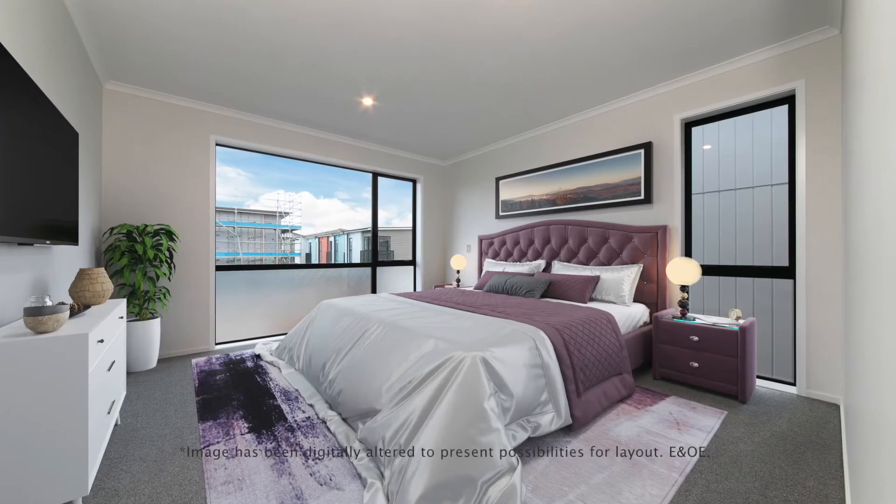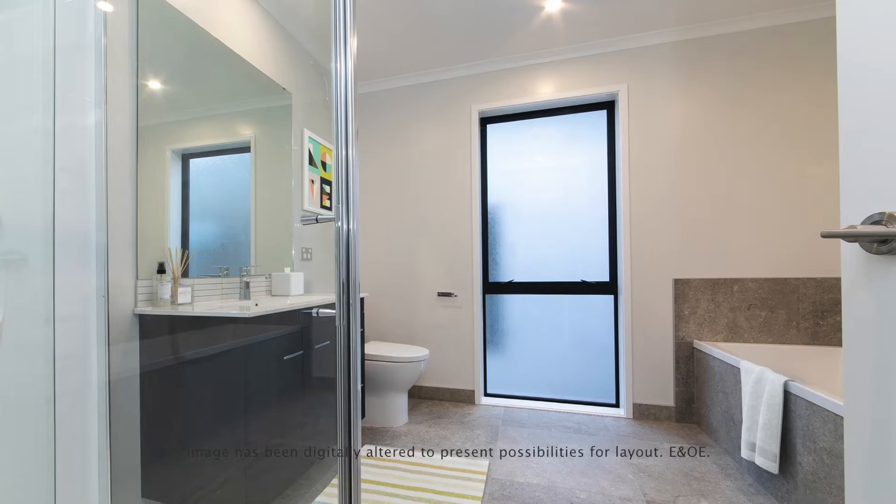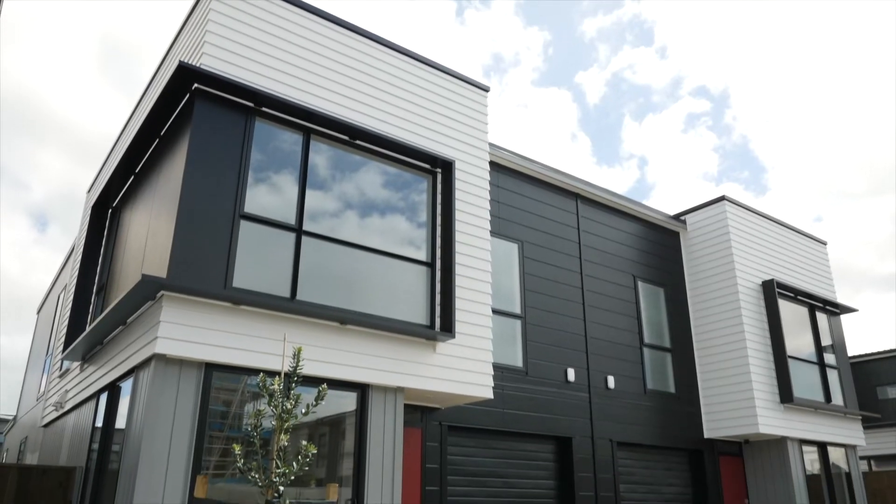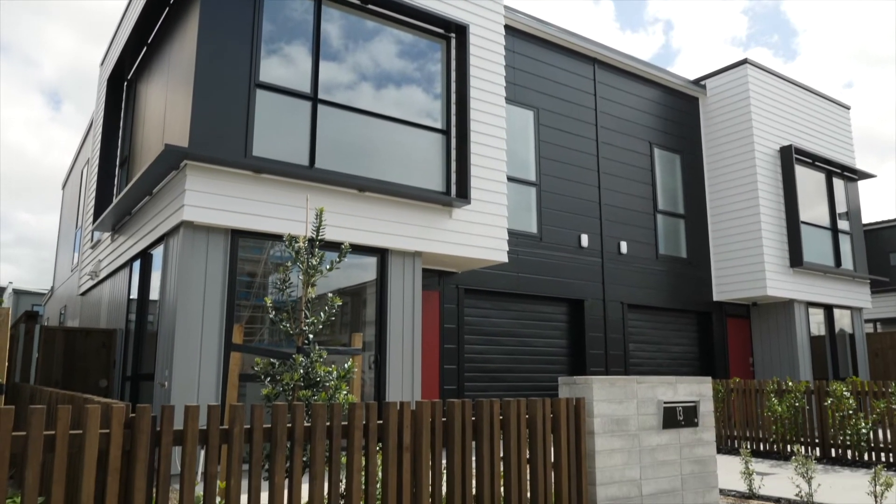Upstairs, the master bedroom boasts a walk-in wardrobe and stylish en-suite, while the other two bedrooms access the elegant main bathroom. The stunning modern home is new and ready for you now.